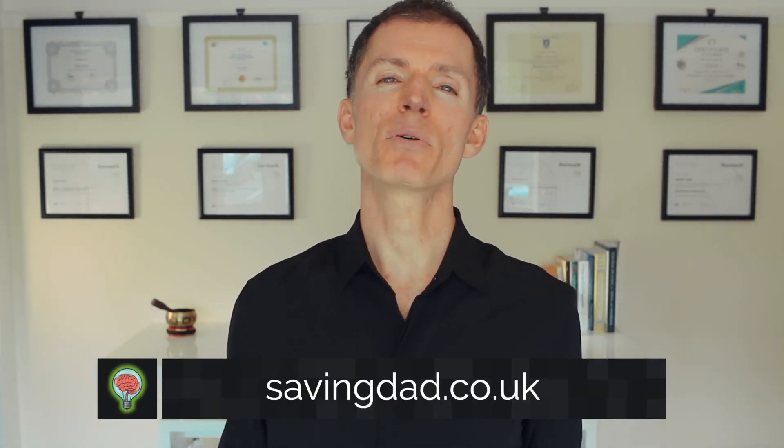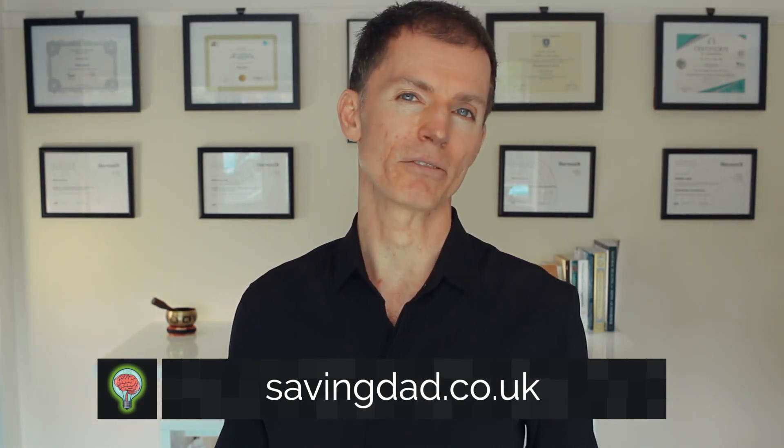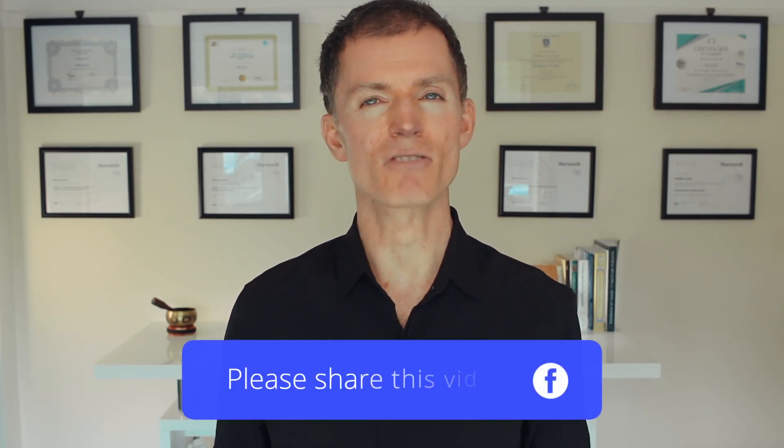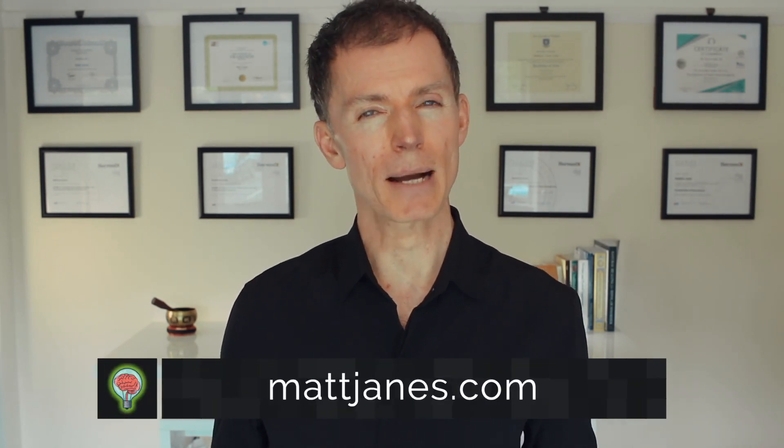Now through my book, I proved that even severe mental illness can be resolved using diet. And now this video proves the same can be done for physical illness. Please share this video far and wide to show what's possible and to provide hope to others. And for more information, visit www.maxjanes.com. Thank you.